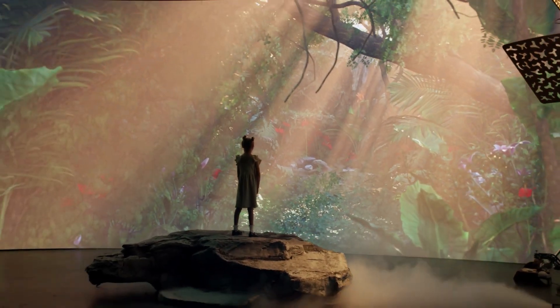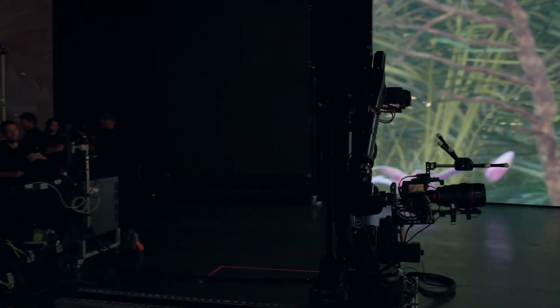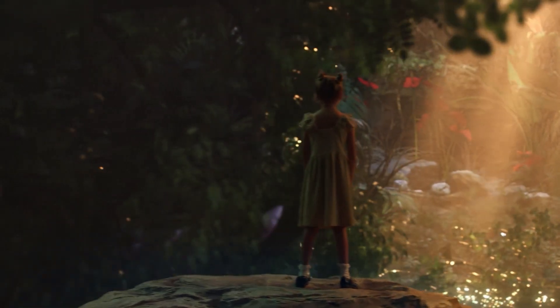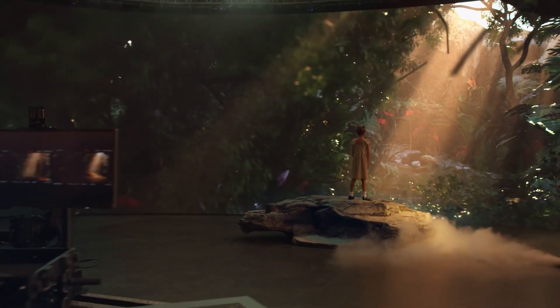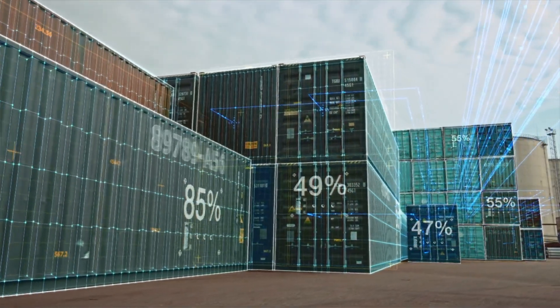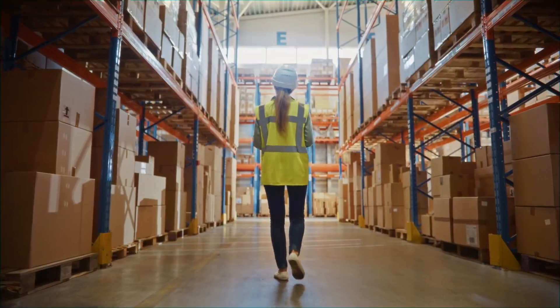Typically, you need things like camera focal lengths or even multiple angles to accurately infer depth. DepthPro bypasses all of this, making it an efficient, single-shot solution for generating depth maps. This AI model represents a leap forward in monocular depth estimation — a fancy term for using just one image to figure out the depth of objects.